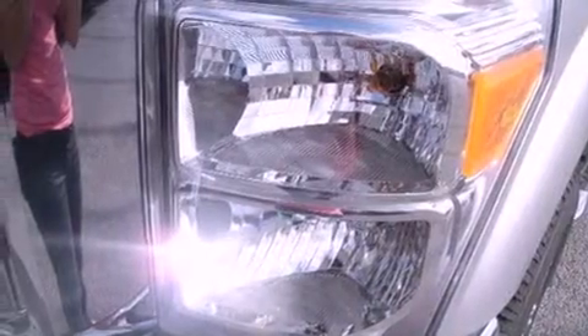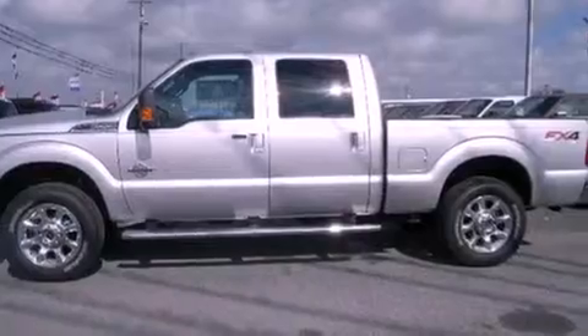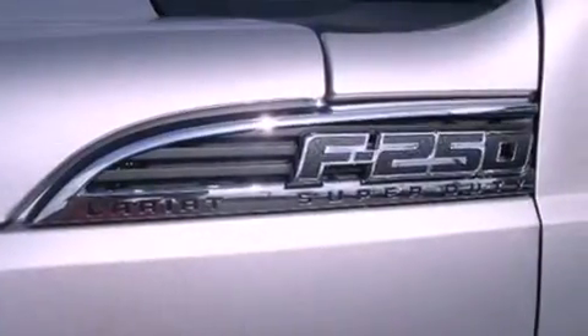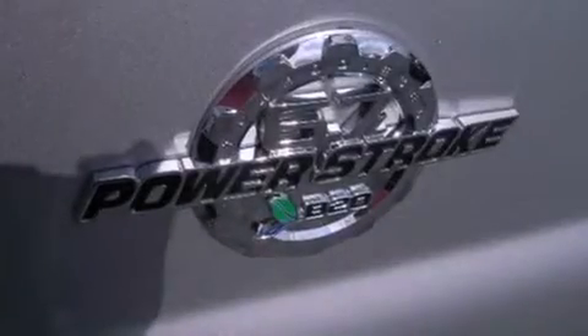All of the following features are included: a low tire pressure indicator, traction control and stability control systems, external temperature display, a trailer hitch receiver, tinted glass, an anti-lock braking system, side curtain airbags, and this Ford features an off-road package.